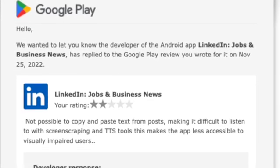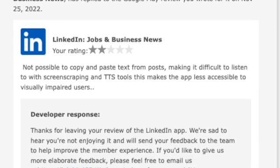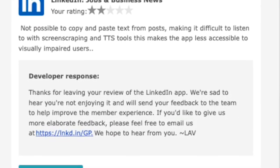I posted a negative review on Google Play for LinkedIn today, because you can't copy and paste a post, and they asked for more information, so I'm going to demonstrate my problem.